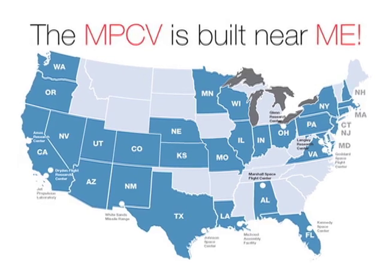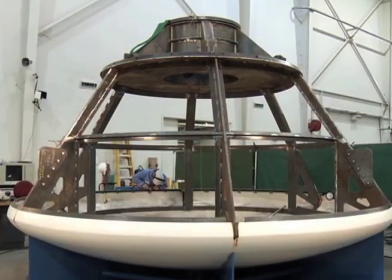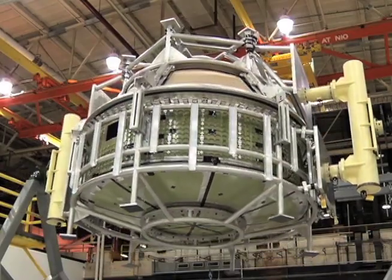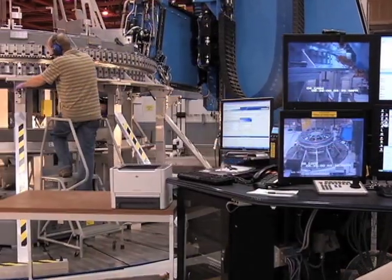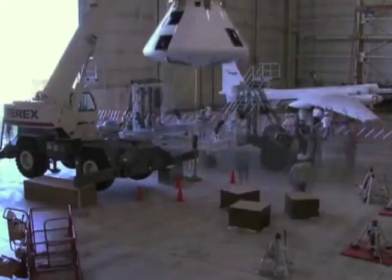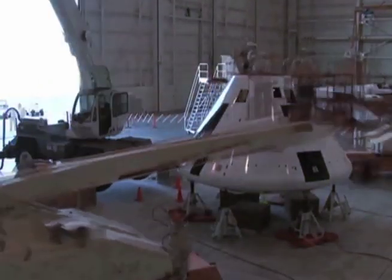The Orion is being built all over the United States. We have about 500 different companies that build all sorts of pieces and parts of all different sizes. All of those parts are brought together and assembled into sub-assemblies, and then they're brought down to Kennedy Space Center in Florida for the final assembly of the Orion vehicle.